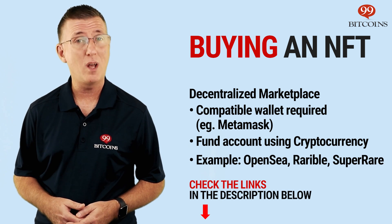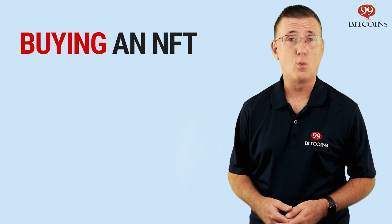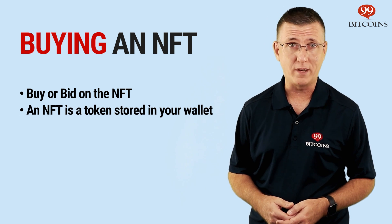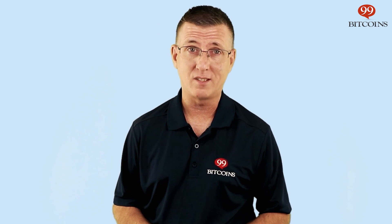We'll leave the links to all of these marketplaces and to MetaMask in the description below. Once you fund your account or wallet, you can just buy or bid on different NFTs in the marketplace. In the end, an NFT is just a token stored on your wallet just like any other cryptocurrency. Keep in mind that unless you're an avid collector, you'll also need to sell the NFT at some point. And NFTs aren't very liquid — they don't always have a market of people who want to buy them. Just like it might be hard to find someone who'll pay thousands of dollars for a rare baseball or Pokemon card.